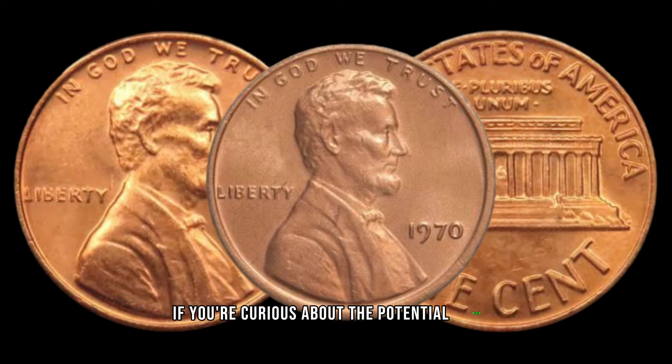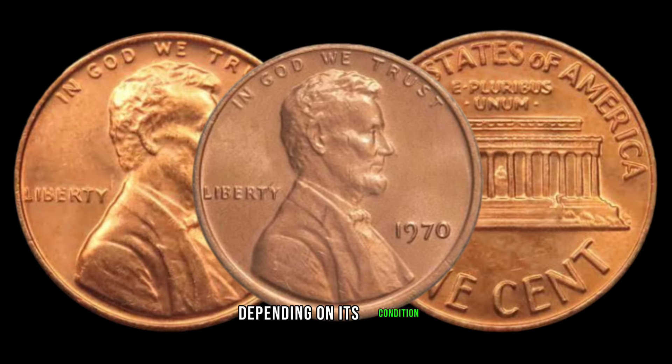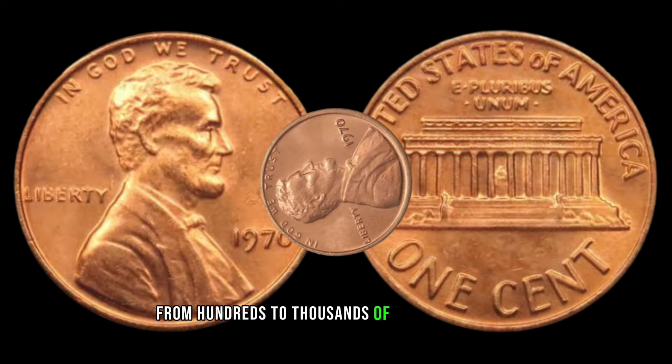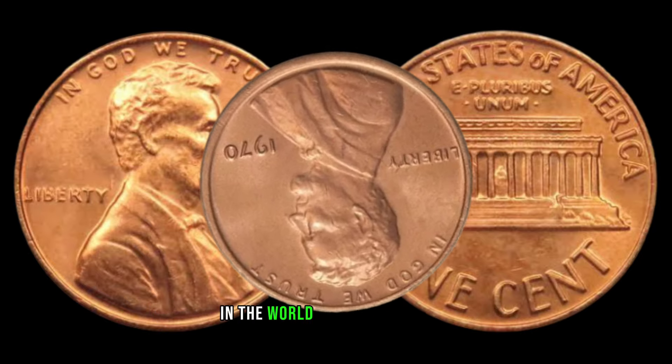Curious about the potential worth? Well, brace yourselves. Depending on its condition, the 1970 Lincoln penny without a mint mark can range from hundreds to thousands of dollars in value. Rarity truly pays off in the world of coin collecting.